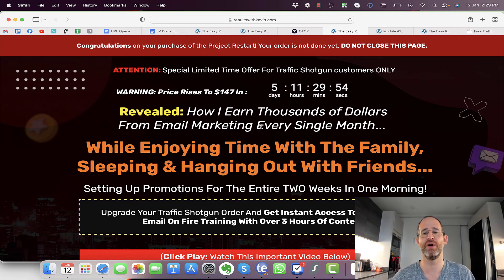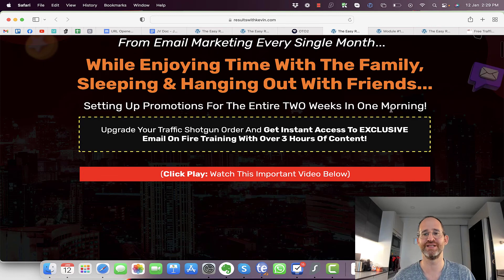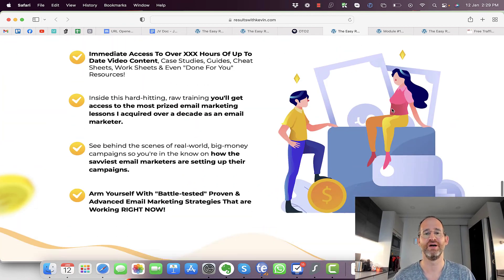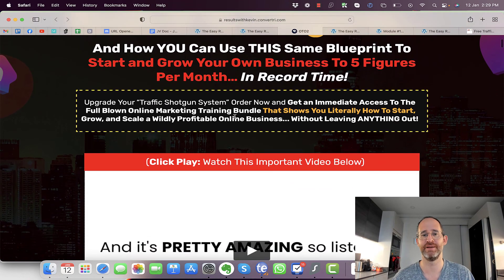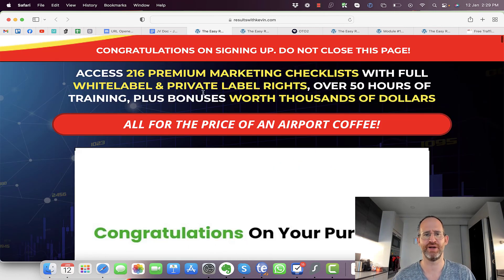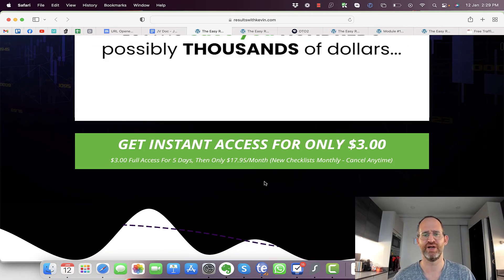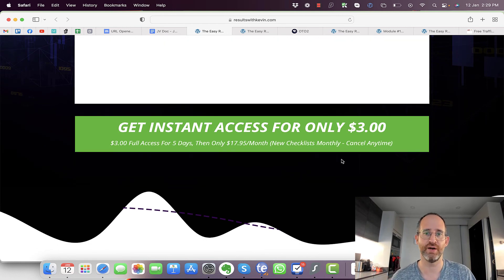They do have multiple upgrades. The first upgrade covers how Kevin earns thousands of dollars from email marketing every single month while enjoying time with family — setting up promotions for an entire two weeks in one morning. The second shows how to scale to seven figures using the same blueprint. There's also a high-ticket coaching program giving access to his secrets, and another upgrade for 216 premium marketing checklists at $3 for five days then $17.95 per month, cancellable at any time. All OTOs are optional — pick the ones you want.